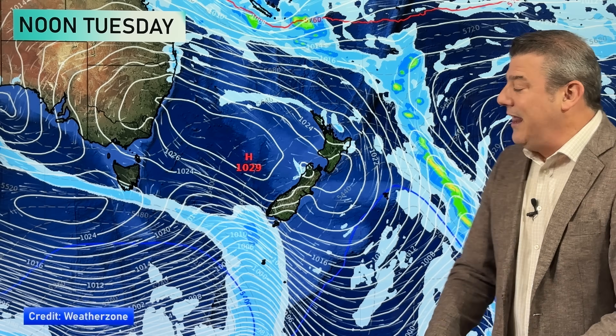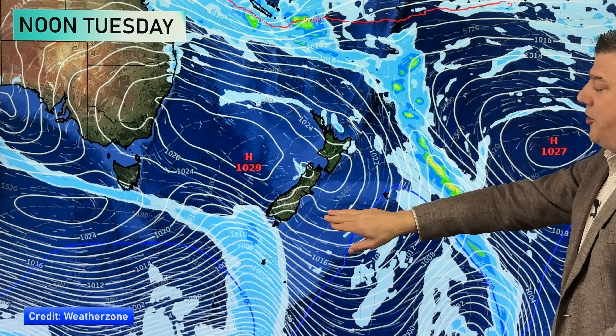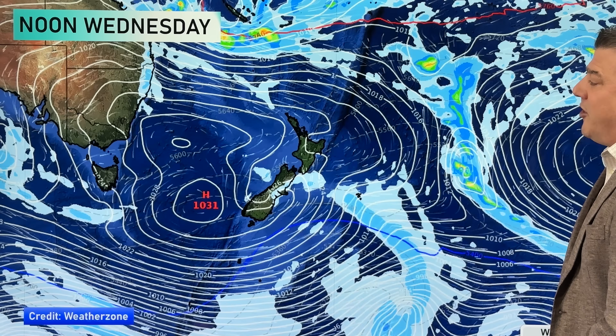By Tuesday that system is way out to the east of the country. Apart from a couple of showers with the southeasterly over the North Island, there really isn't a lot going on, and in fact west to northwest winds return to the South Island on Tuesday. It's a classic autumn weather pattern for the lower half of the South Island — two or three cold fronts a week, a bit of snow on the mountains, maybe a frost here and there, and then some warmer sunnier days thrown in as well.